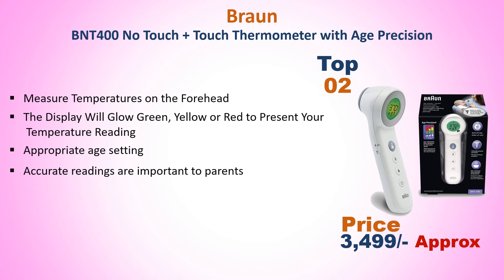The display will glow green, yellow, or red to present your temperature reading. Appropriate age setting ensures accurate readings, which are important to parents.